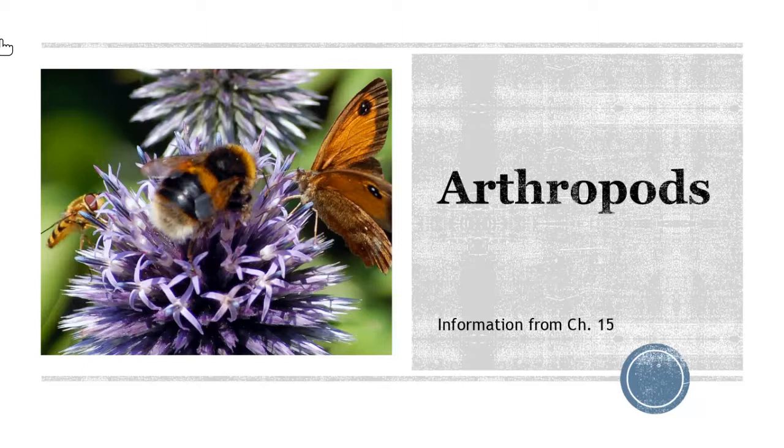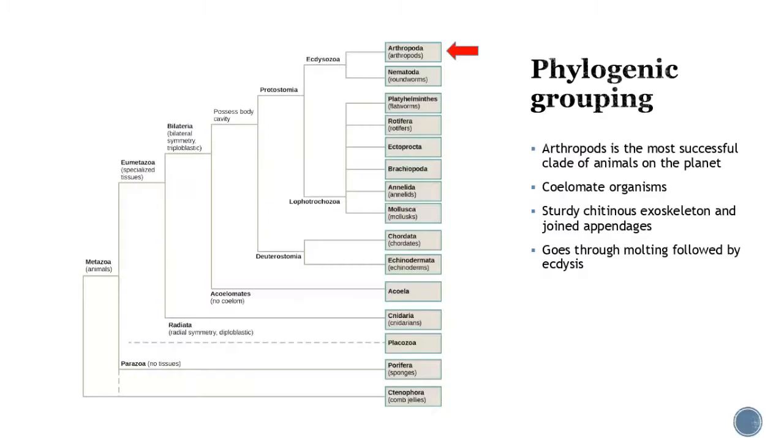All right, welcome back. We are now going to keep moving along, and we're moving on to the arthropods. As I mentioned, this group is quite diverse, and they totally earned their own lectures. So let me go to our normal overview.